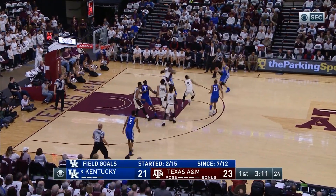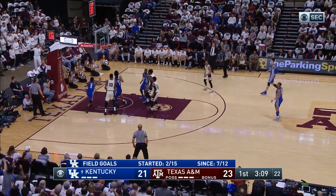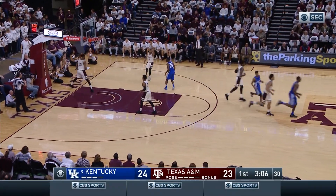Monk front court left side, gives it back to Briscoe, over to Willis, open three right side — it's good! Good for Derek Willis, and Kentucky takes its first lead.